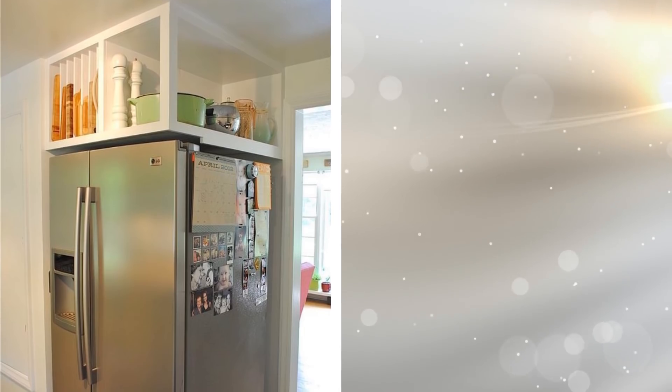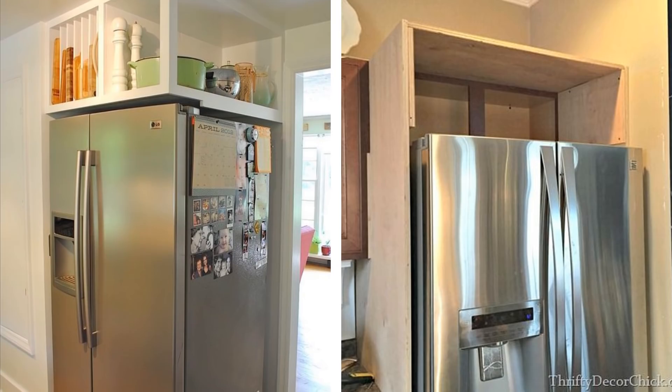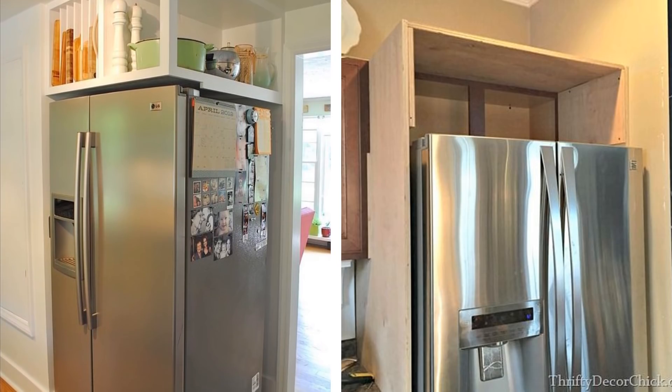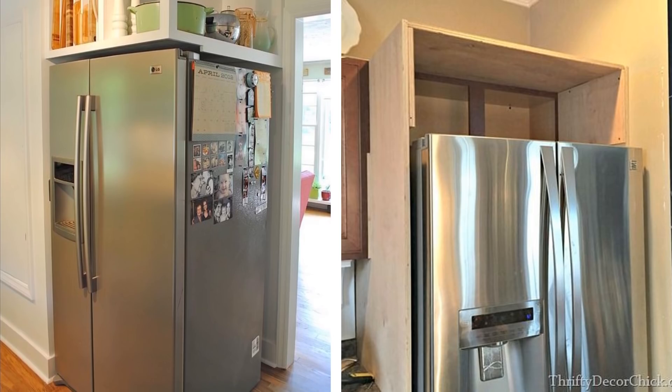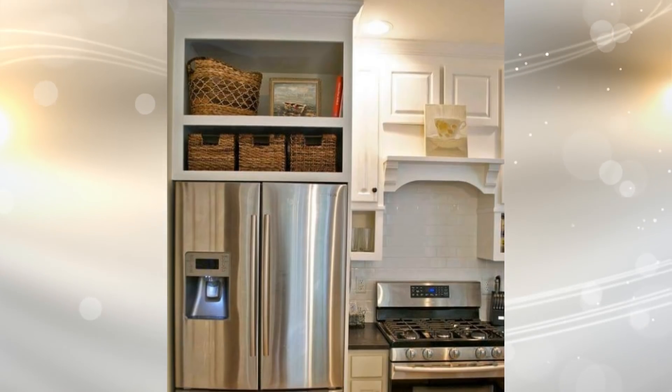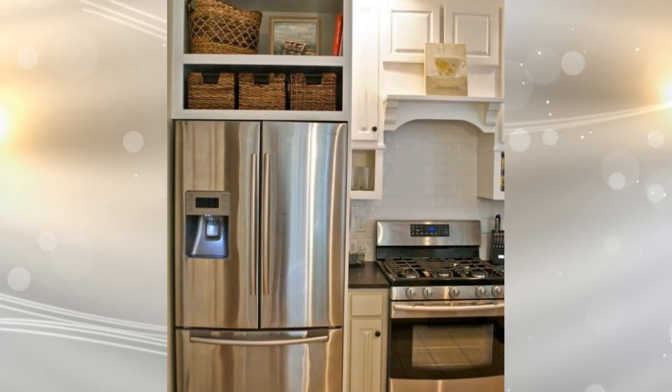The top of your fridge seems like a no-brainer when it comes to finding places to store your kitchen items. You can transfer items like cereal from their cardboard boxes into plastic containers and place them on top of the fridge. This gets items out of the way but also keeps them within reach when you are looking for a bowl for breakfast or a midnight snack.